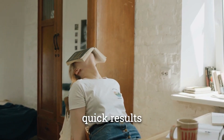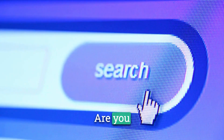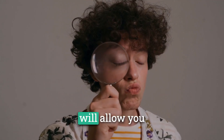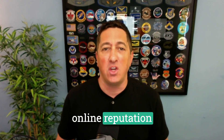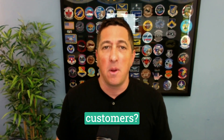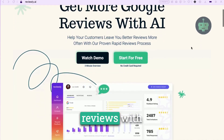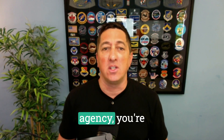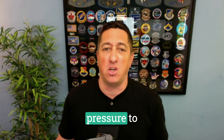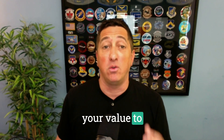Are you tired of the constant struggle to show quick results to your clients in a fiercely competitive digital landscape? Are you searching for a solution that will allow you to effortlessly improve their online reputation and attract new customers? Meet Reviewly, your secret weapon for boosting your clients' Google reviews with AI assistance. We understand that as a marketing agency, you're under immense pressure to deliver tangible results and demonstrate your value to your clients.